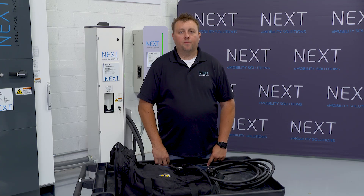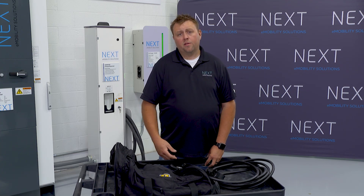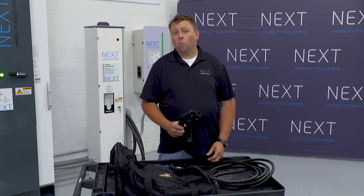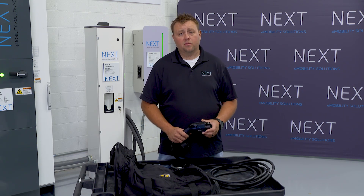Now, let's talk about chargers. Today, there are currently three different levels of chargers available. The one in front of us here is a level one bag charger. This charger will typically come in the back seat of your passenger electric vehicles today. This charger will plug into our vehicle, but unfortunately, we do not recommend it because it will take a really long time to charge.